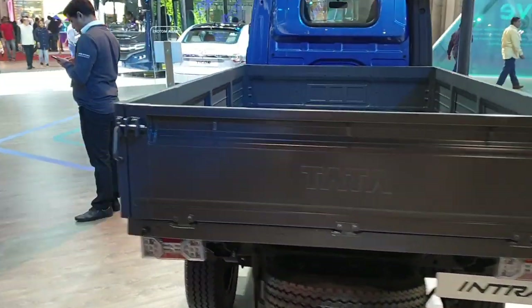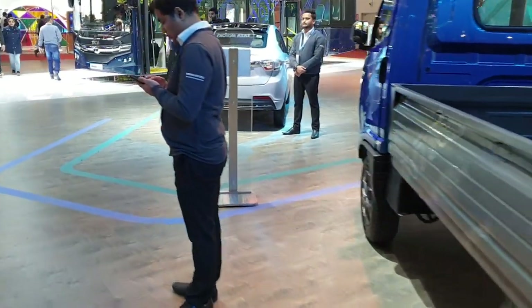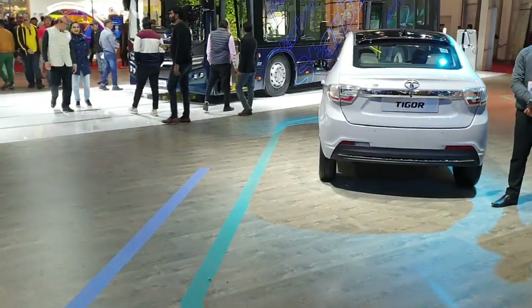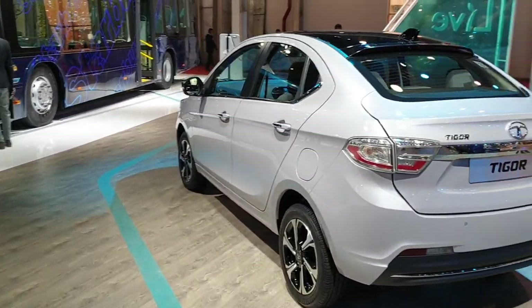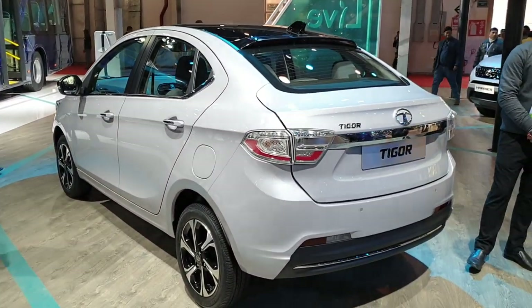We have commercial vehicles of Tata here. And here we have the Tata Tigor 2020 BS6 model which was launched last week in India.